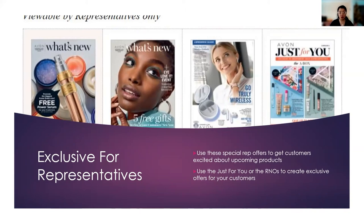The one caution about the Just For You items is that those items cannot be shipped out from Avon directly to your customers' e-store. It's something you would have to ship out on your own if you are choosing to sell these to customers all across Canada.